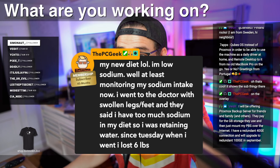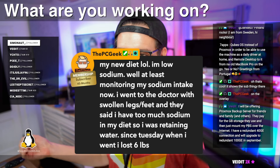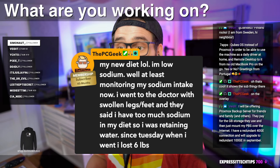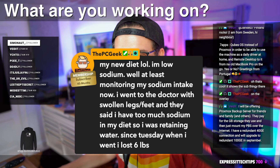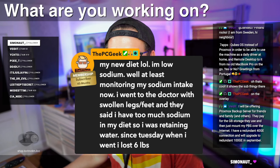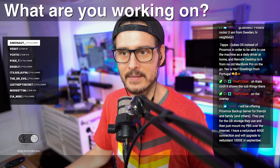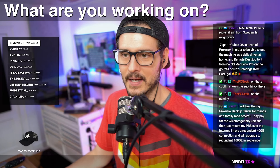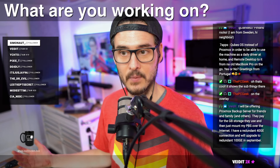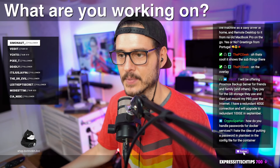PC Geek says he's working on his new diet - he's monitoring his sodium intake now. He went to the doctor with swollen legs and feet and they said he had too much sodium in his diet, so he was retaining water. Since Tuesday he's lost six pounds - that is a lot of water. Sodium helps you retain water; some people need it and some get too much. Also, if you drink diet soda, diet soda has some sodium in it too - in the sugar/fat/salt triangle, if it has no calories they're usually adding sodium.